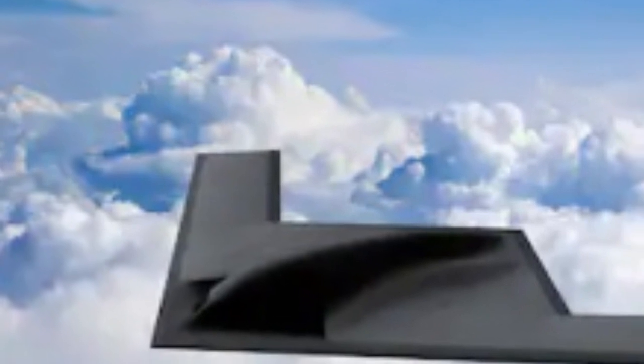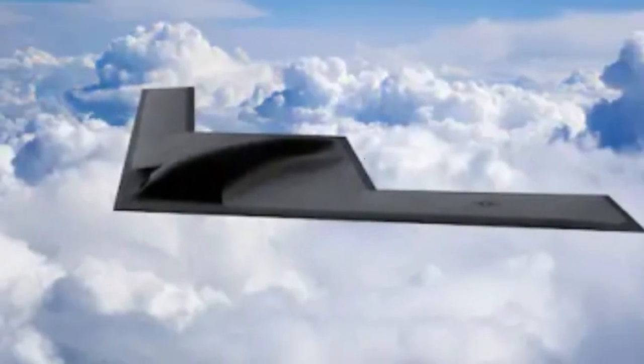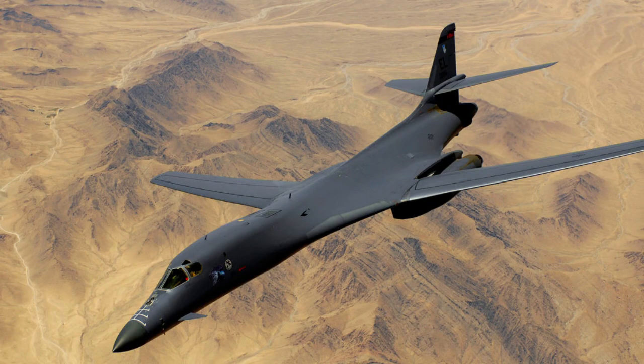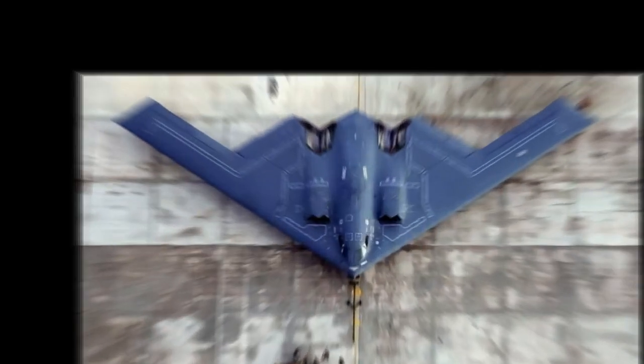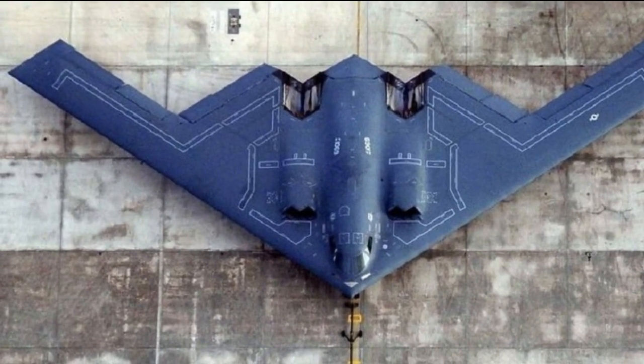the B-21 Raider is an investment in the future of airpower. Set to enter service by 2027, it aims to phase out the aging B-1 and B-2 bombers by 2040. The ambitious plan is to acquire at least 100 of these marvels, each potentially costing nearly $700 million.